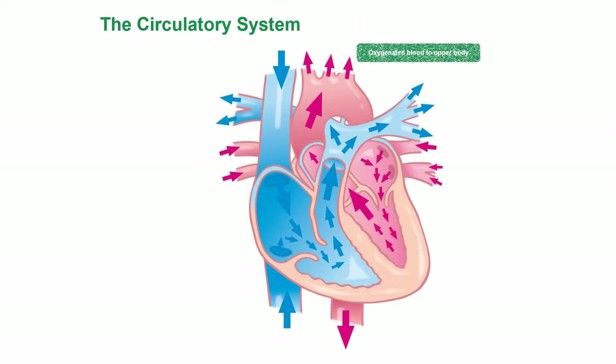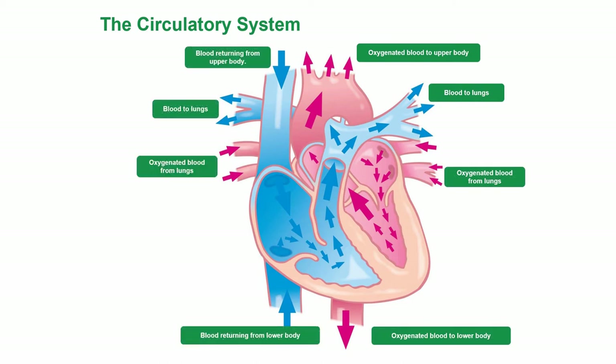Disorders of the Circulation. This is the human heart. Oxygenated blood goes to the upper body; blood goes to the lungs; oxygenated blood from the lungs goes to the lower body; blood returning from the lower body and upper body completes the circuit. The blue colour represents unoxygenated blood, and red represents oxygenated blood. Deoxygenated blood goes to the lungs, picks up oxygen, returns to the heart, and is pumped around to all the major organs, tissues, and cells.